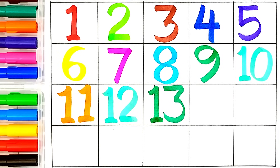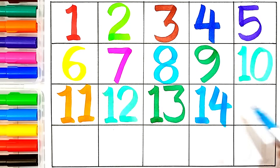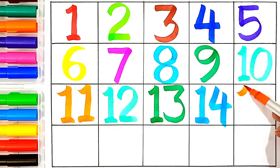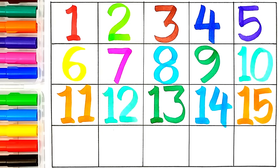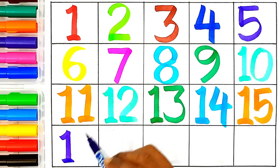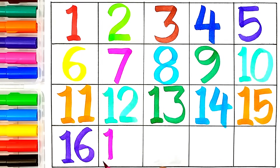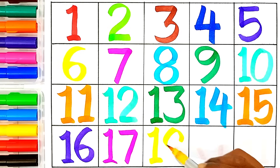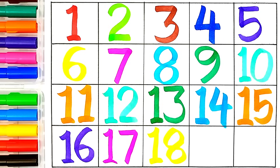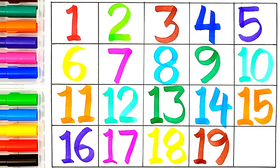Fourteen — one and four, this number name is fourteen. Fifteen — one and five, this number name is fifteen. Sixteen — one and six, this number name is sixteen. Seventeen — one and seven, this number name is seventeen. Eighteen — one and eight, this number name is eighteen. Nineteen — one and nine, this number name is nineteen. Twenty — two and zero, this number name is twenty.